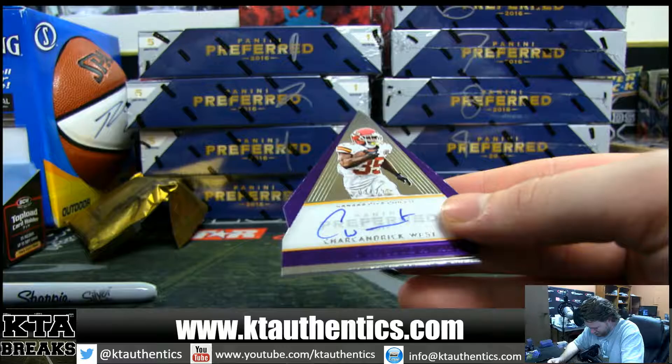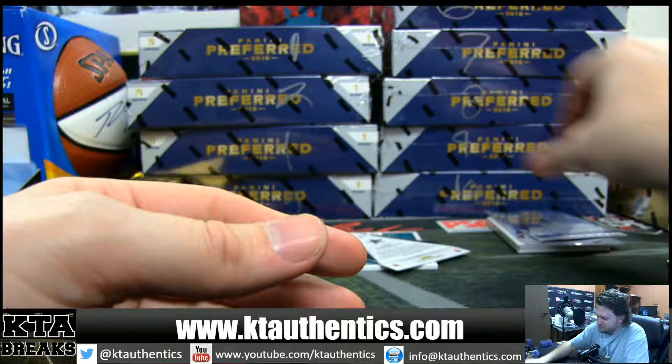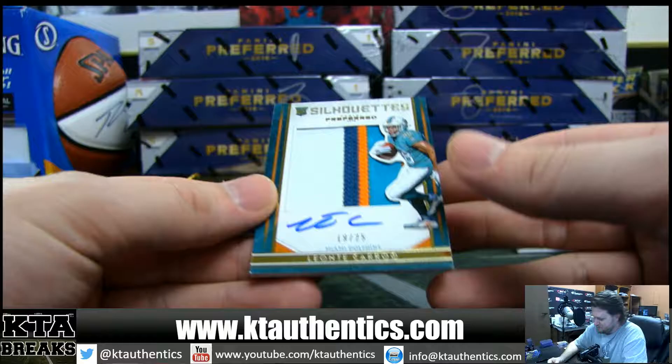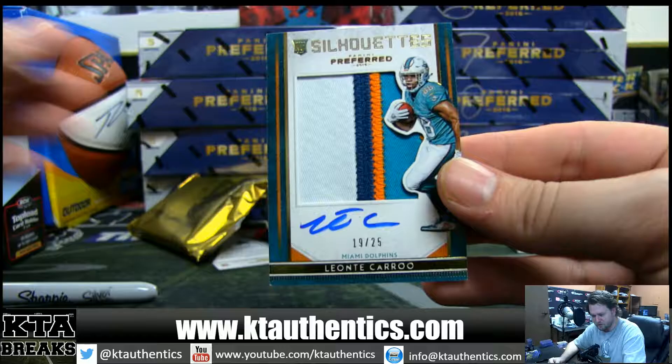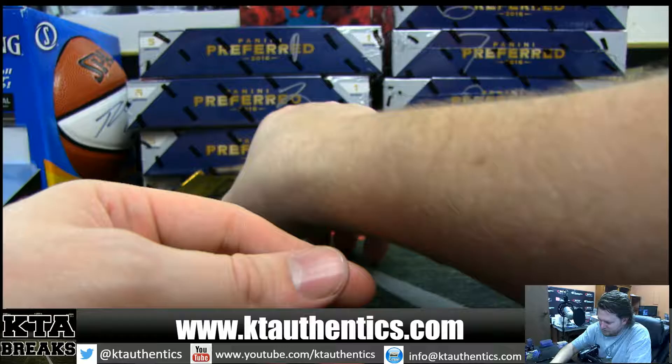We got a couple diamonds here. Wow, what a freaking box. 3 of 25 — Sharkandric West, 3 of 25. We're going to save that. 9 of 25 — Leontay Carew, 9 of 25. Four-color silhouette patch autograph. Silhouette patch autograph, Leontay Carew.